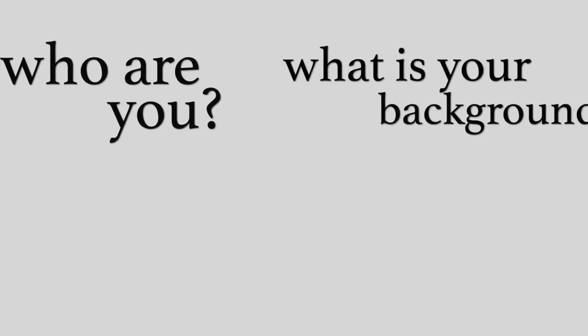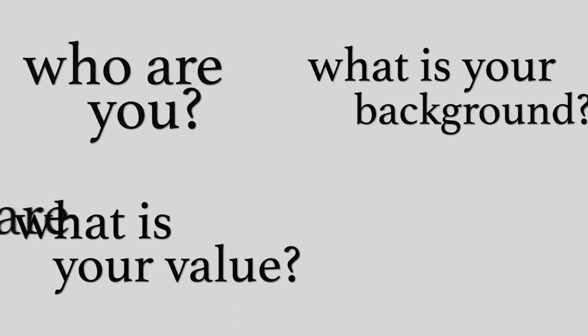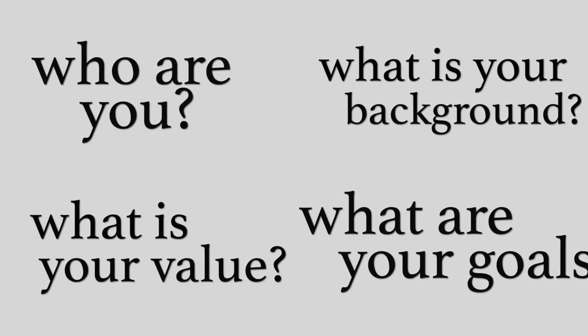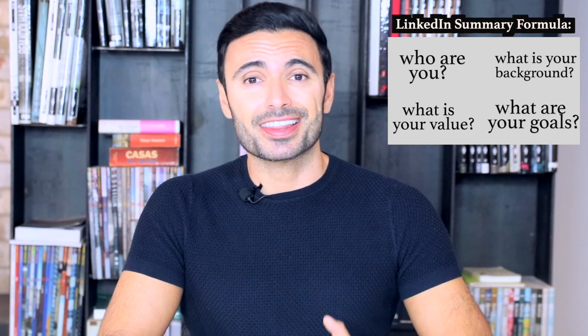A LinkedIn summary should give your reader a clear idea of the following points: who you are as a professional, what your background has been so far, which value you bring to the table, and what your professional goals are. There you have your LinkedIn summary formula. Now let me break this down further.